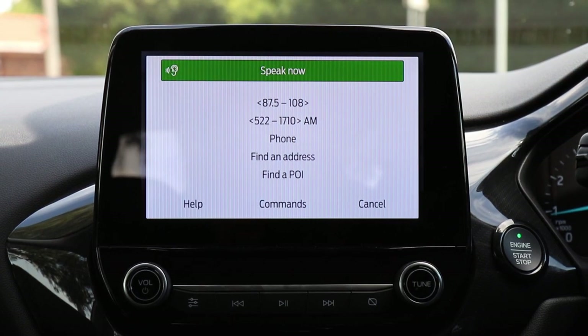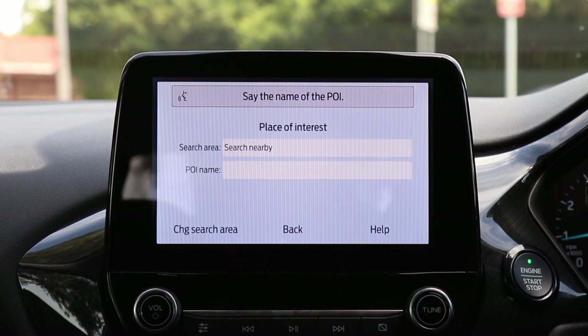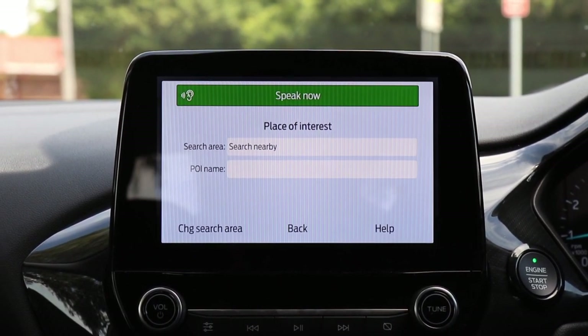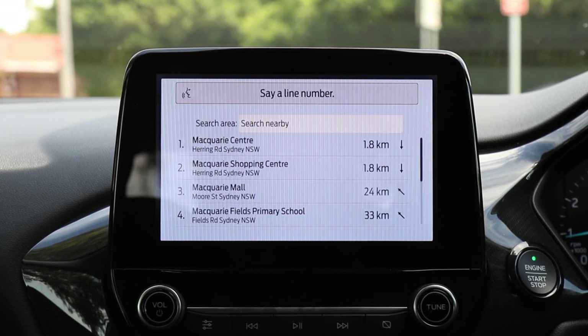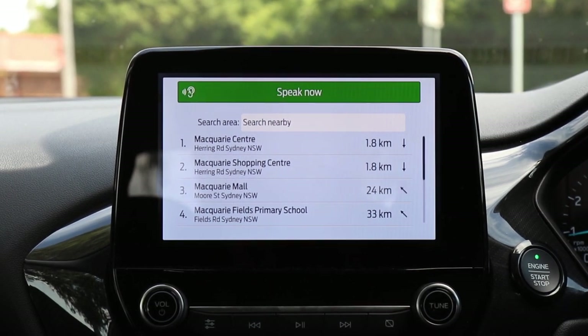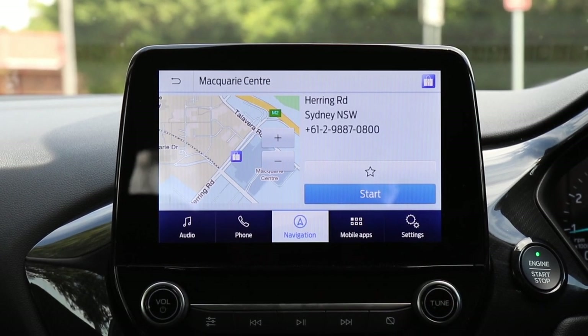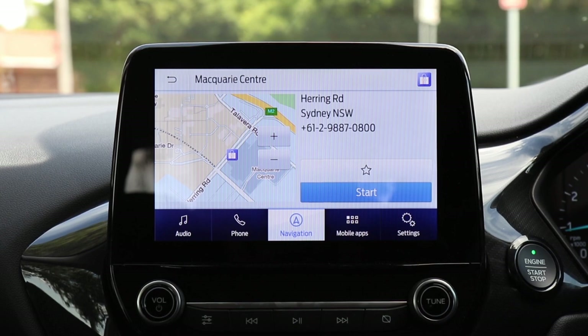Here's a voice activation demo: 'Find a POI.' The system responds: 'Please say the name of the POI.' — 'Macquarie Shopping Centre.' — 'Please say a line number or say none of those.' — 'Line one.' — 'When ready, use the voice button and then say set as destination.' — 'Setting as destination.'